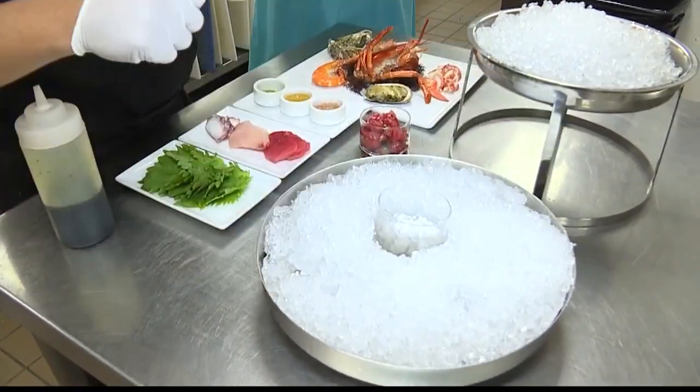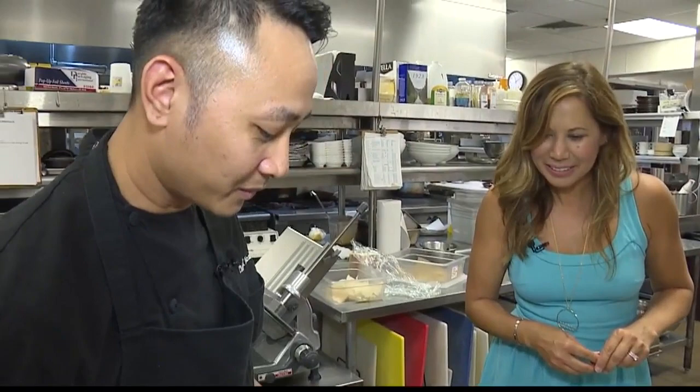How many of these do you think you're doing a day? We can go anywhere between — sometimes maybe two, sometimes ten. So you really never know.